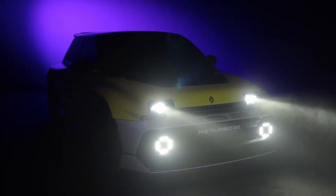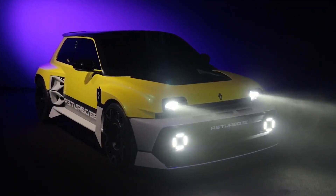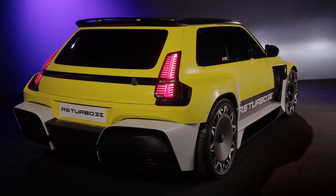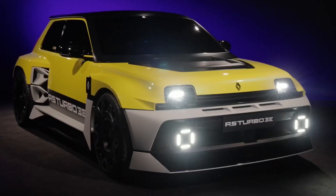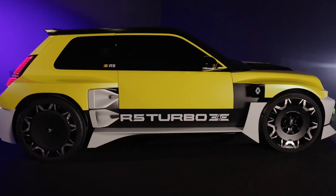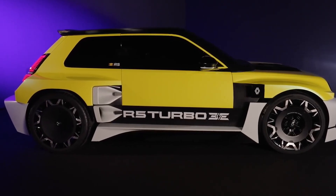At the heart of the Renault 5 Turbo 3e is a dual-motor setup, delivering instant torque and dynamic rear-wheel drive handling. Unlike its gas-powered predecessors, which relied on turbocharged engines for their power, the new 3e harnesses the latest EV technology to deliver raw, uninterrupted acceleration.